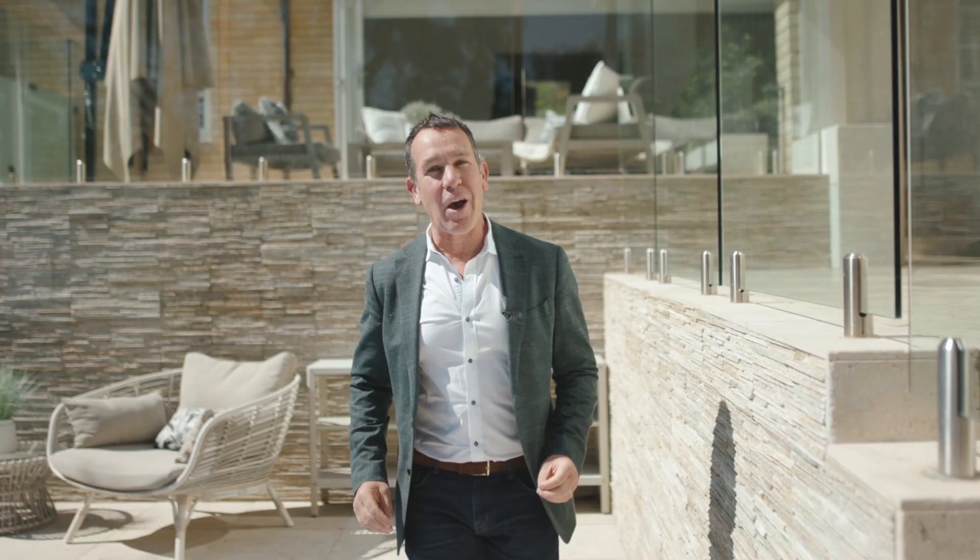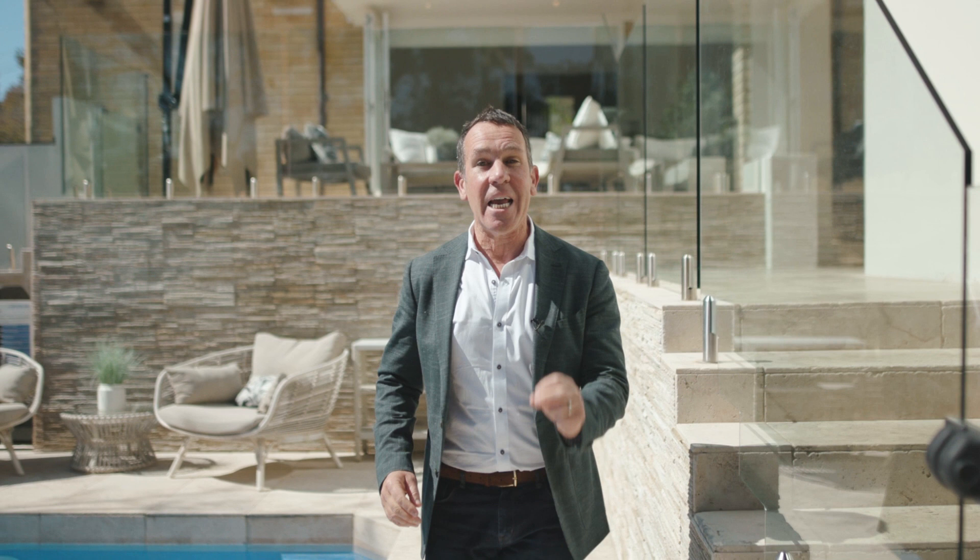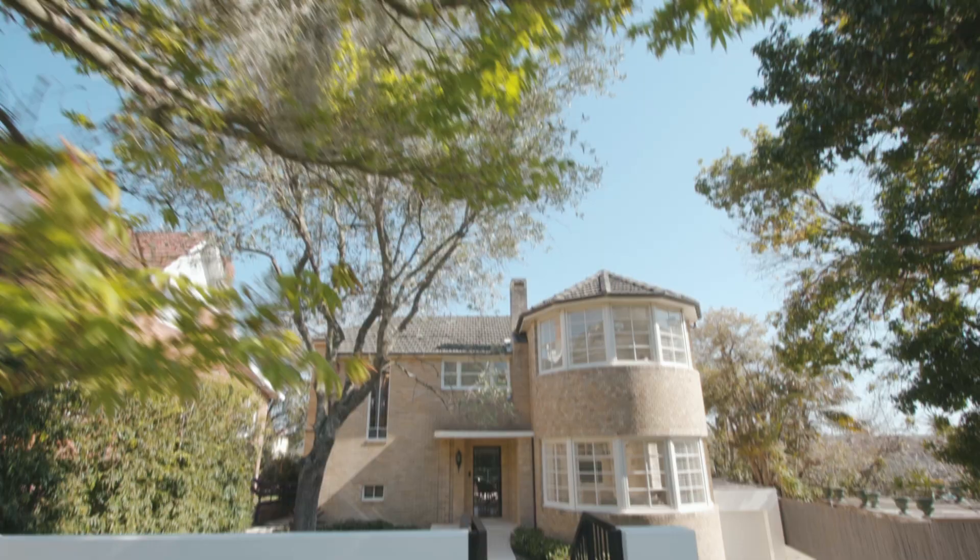This classic art deco home is on 721 square meters of land — it's the perfect family home. I'm Piers van Hamburg, come with me for a tour.